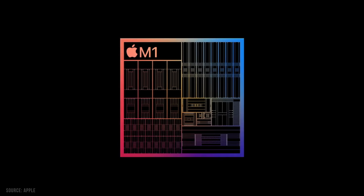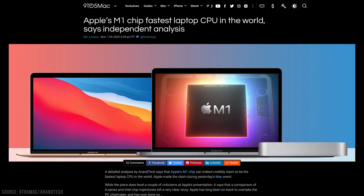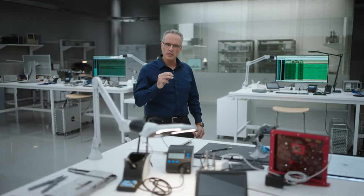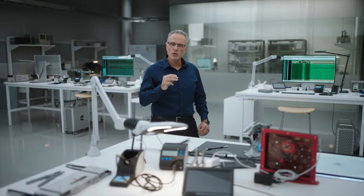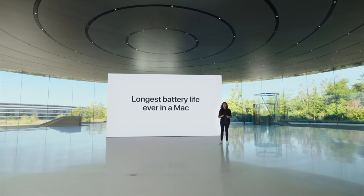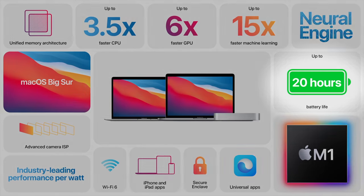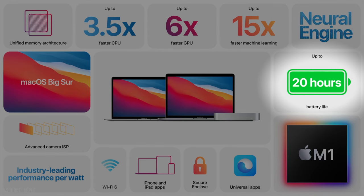The chip has four high-performance cores, and the crazy spec that Apple threw out — I want to see some verification from the PC blogging world on this — is that when it comes to low-power silicon, their high-performance core is the world's fastest CPU core. It also has four efficiency cores, which is why it can run for a very long time. Battery life has nearly doubled in some cases — up to 20 hours watching video on the MacBook Pro. And there are also 16 neural engine cores. Interestingly, they left out clock speeds entirely.